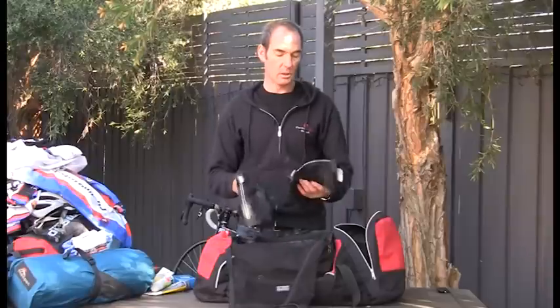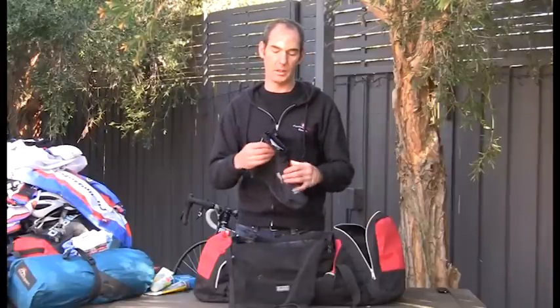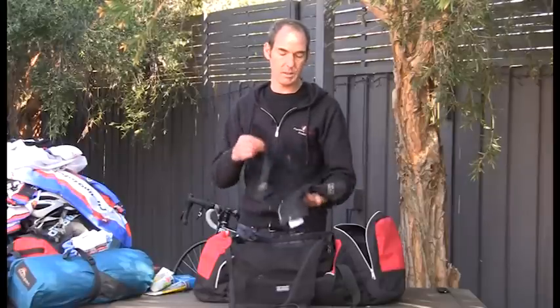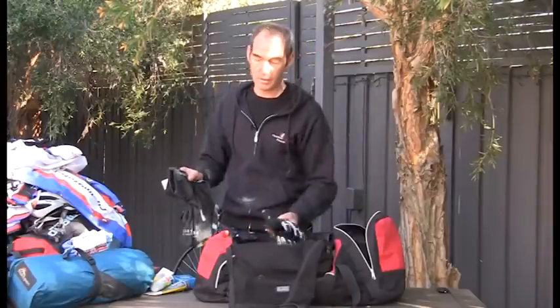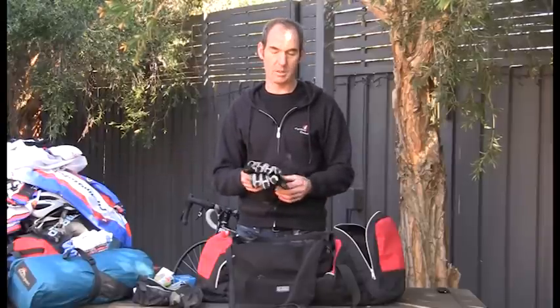I also take booties. If you're not wearing cycling shoes, you won't need them. But cycling shoes are historically well-vented and get really cold in cold conditions, so I wear booties when the temperature drops below 10 degrees. I also take long-finger gloves for the cold. Both the booties and long-finger gloves are made from a wind-stopper material, which acts like the wind vest and reduces the chance of wind chill.